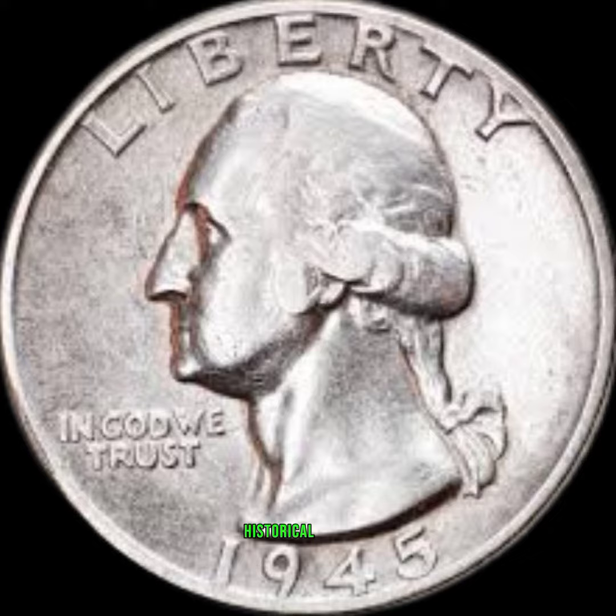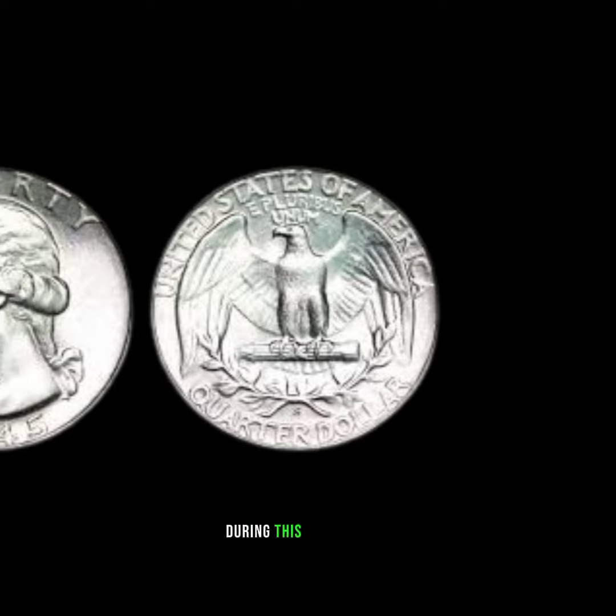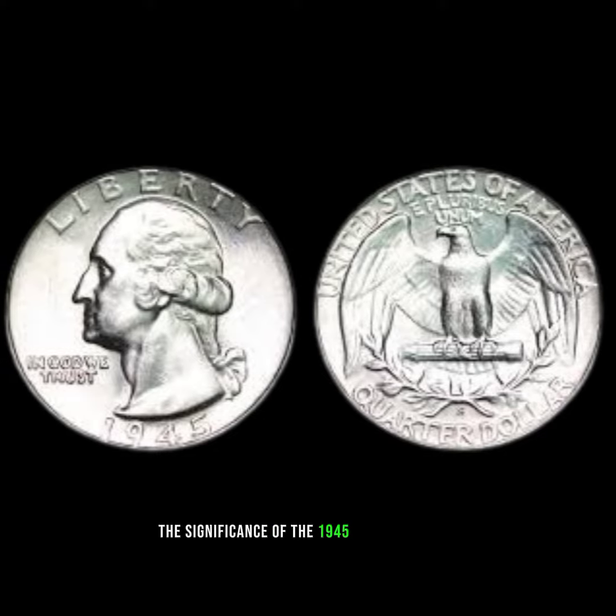Historical context: before we jump into the value, let's set the stage by understanding the historical context of 1945. What events were unfolding globally and nationally during this pivotal year? This background is crucial in comprehending the significance of the 1945 quarter dollar.